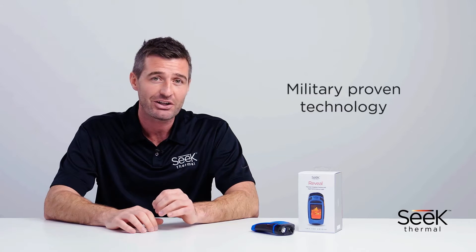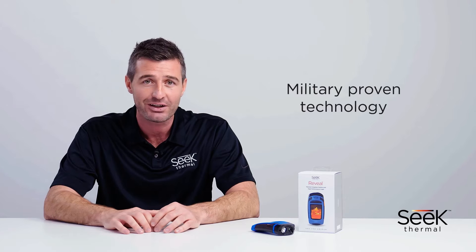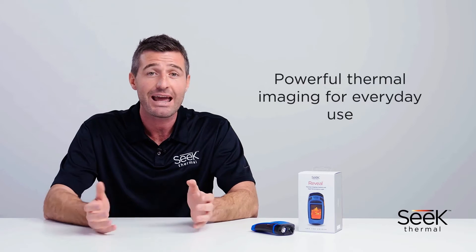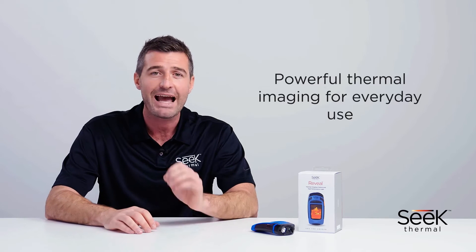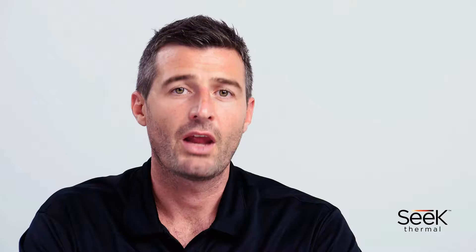This is military-grade technology at an affordable price. With the highest resolution in their category, SEEK Thermal imagers bring powerful thermal imaging to everyday use, providing actionable and incredibly useful solutions to its users. The versatility of these imagers runs across a wide-ranging spectrum of applications, delivering the confidence people need to make smart decisions across different use cases.